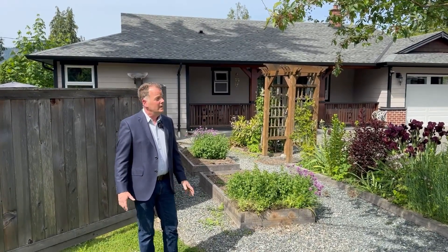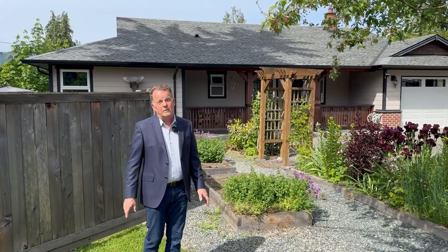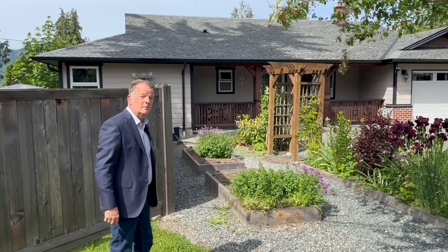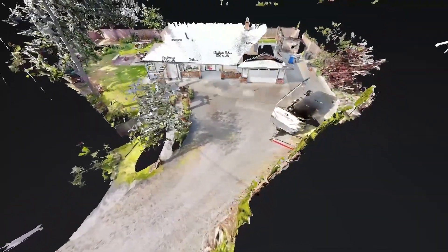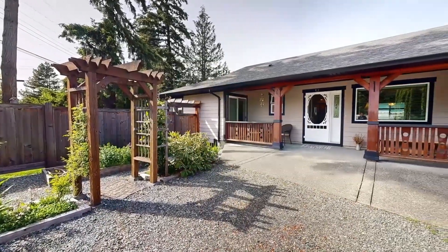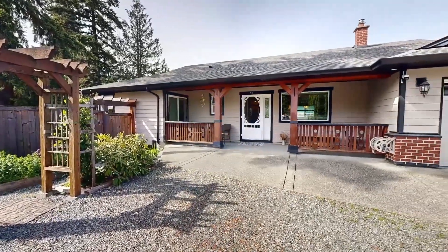Hi, Peter from Cowichan's Home Team. Really lovely new listing right here in Cowichan Bay — a great little rancher, come check it out. Resting in the heart of Cowichan Bay, this lovely rancher is walking distance to the ocean and cross-road shopping centre.